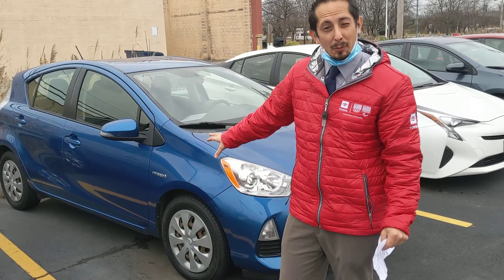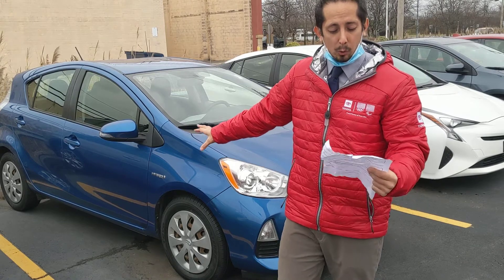Here's the 2012 Prius C. This car gets 50 miles per gallon. Only $10,500 for this vehicle.